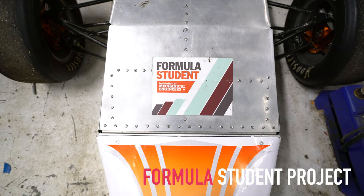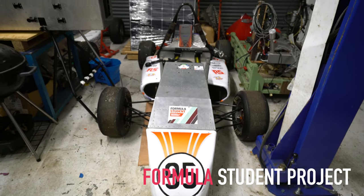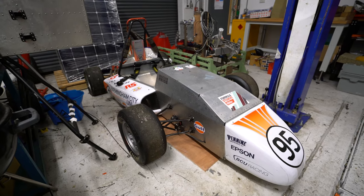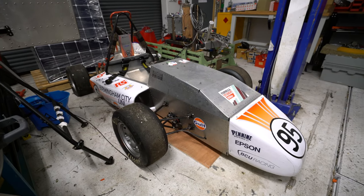One of the really interesting things that students can get involved in at the university is the Formula Student project, which encompasses the use of just about every bit of kit that we own in order for them to achieve their end goal, which is to race all weekend at Silverstone in the final showdown.